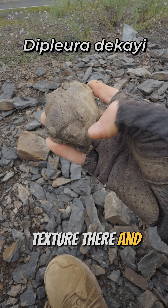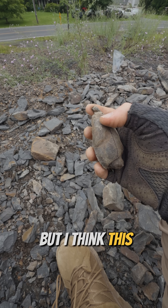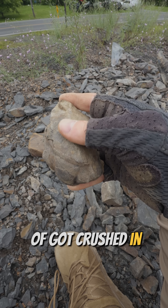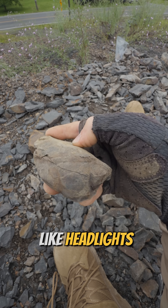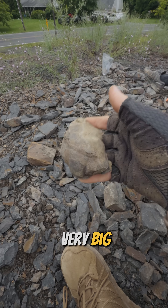You can see the texture there, and I'm going to have to be careful with it because it might split. You can see the cracks forming. But I think this is one of the eye areas here, and then also on this side, and then this is where it kind of got crushed in the back. But if we look at it from the front, it kind of looks like headlights, and it's got all that beautiful texture on it. I am almost certain that is a very big trilobite.